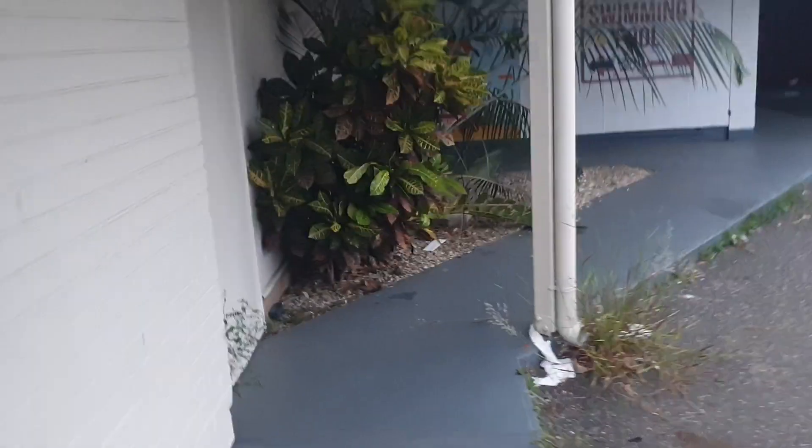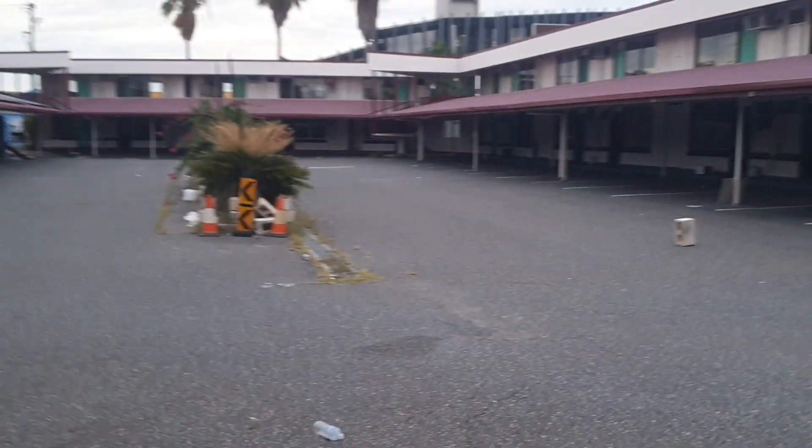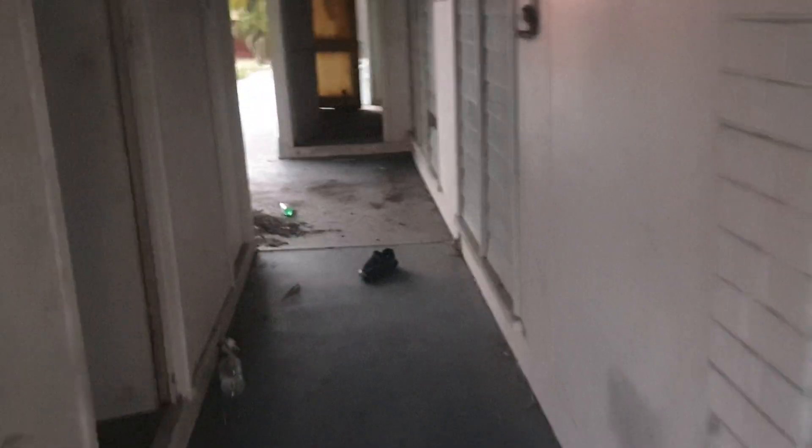It's basically the seediest motel you could imagine. It's shocking. It's just crazy that it's unlocked and it just looks disgusting. It looks so bad. It's got all solar panels up on the roof. And there's a 'no alcohol in the pool' sign. Oh my God. It's terrifying.